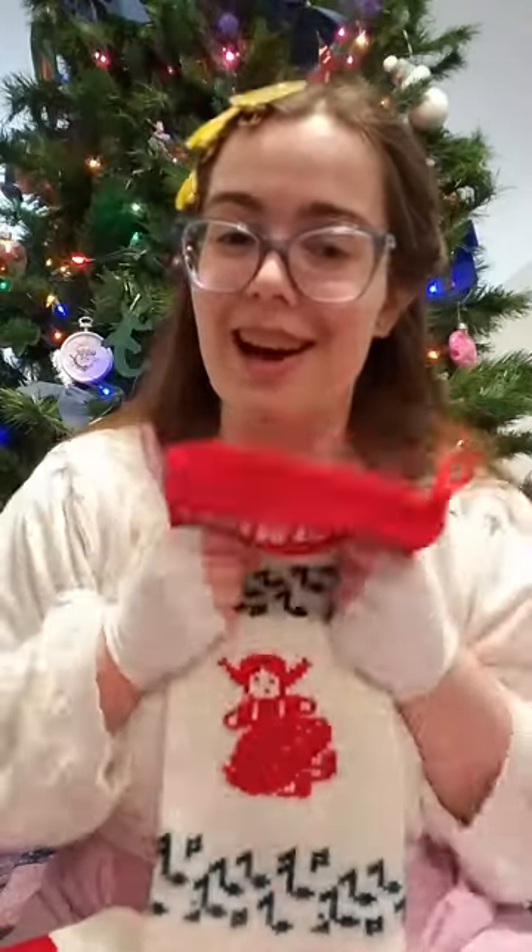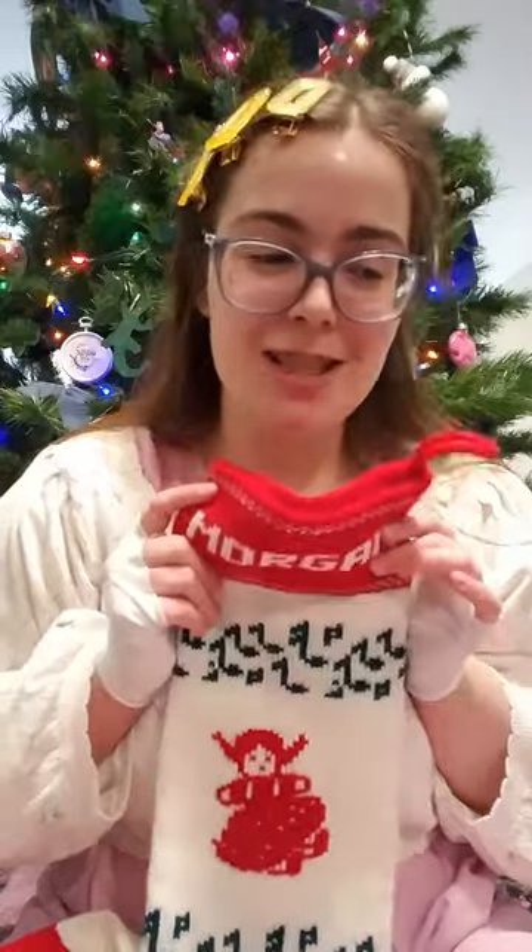So yeah, this was what I got in my stocking — which, if you prefer, you can say it's from Santa. I'm pretty sure my mother was the one who did most of this. I hope that you are having a very Merry Christmas, or whatever holidays that you celebrate. I hope that you're having a great day. Happy holiday season! Bye!